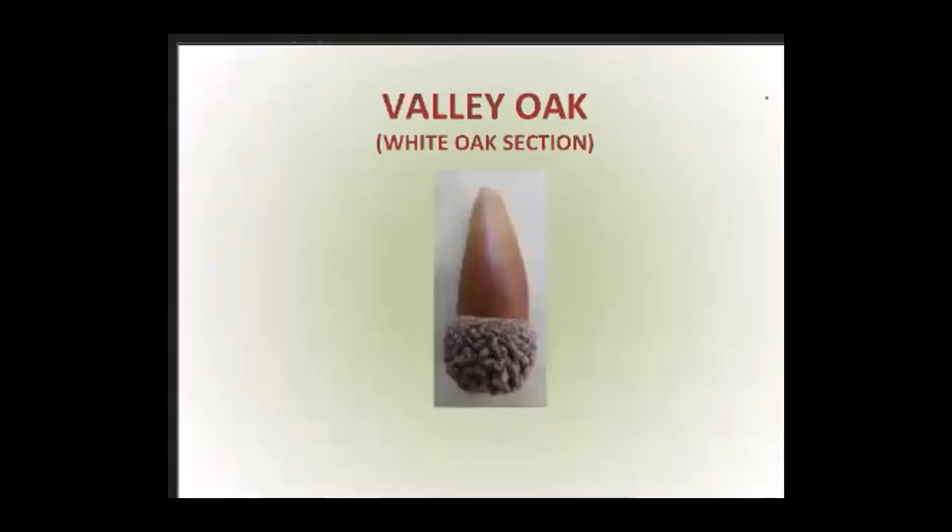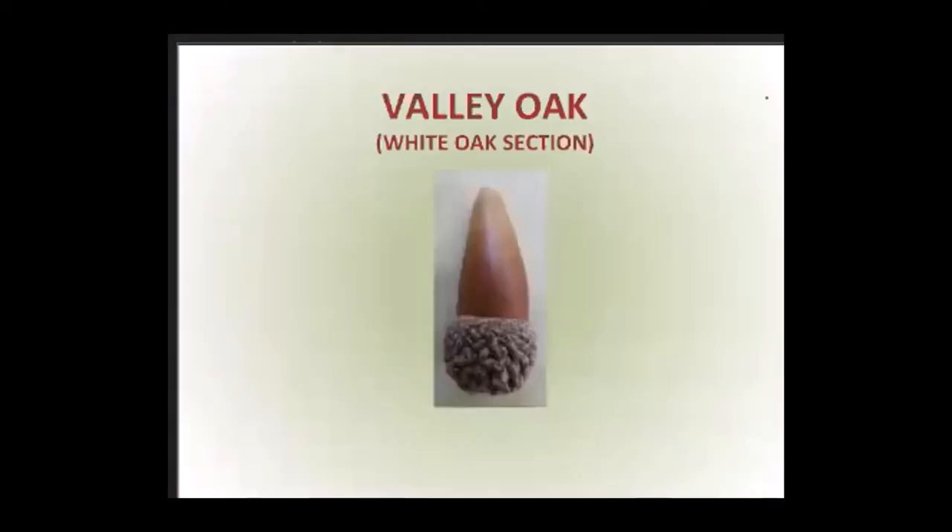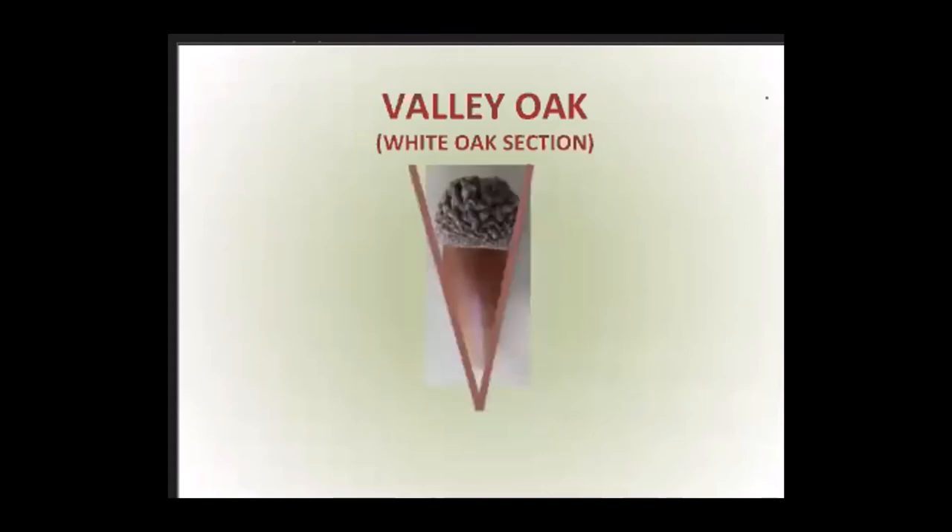Here is a valley oak acorn. The cup has large warts, and the nut is seated pretty deeply in the cup. The nuts are very large — when mature they're the longest acorns in California, sometimes three times longer than they are wide. If you turn the acorn over, its shape is roughly that of a V. So: V is for very long, V-shaped valley oak acorn.